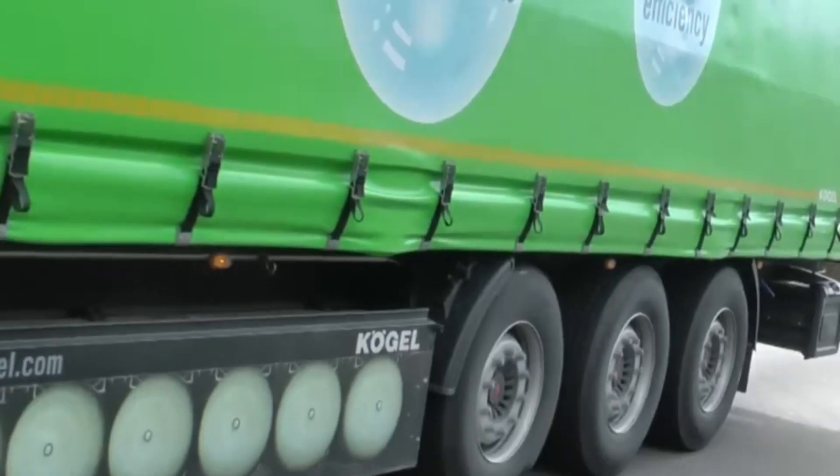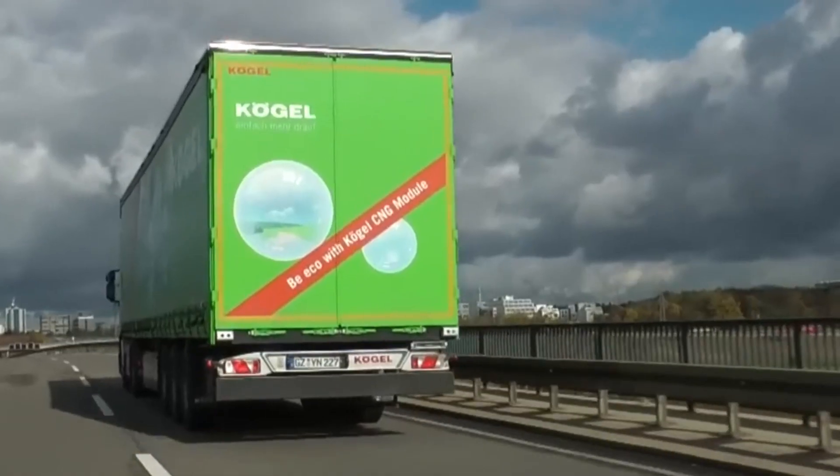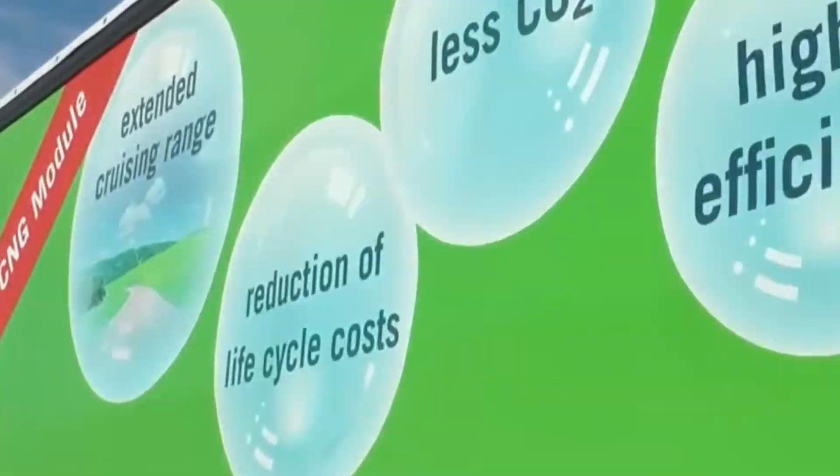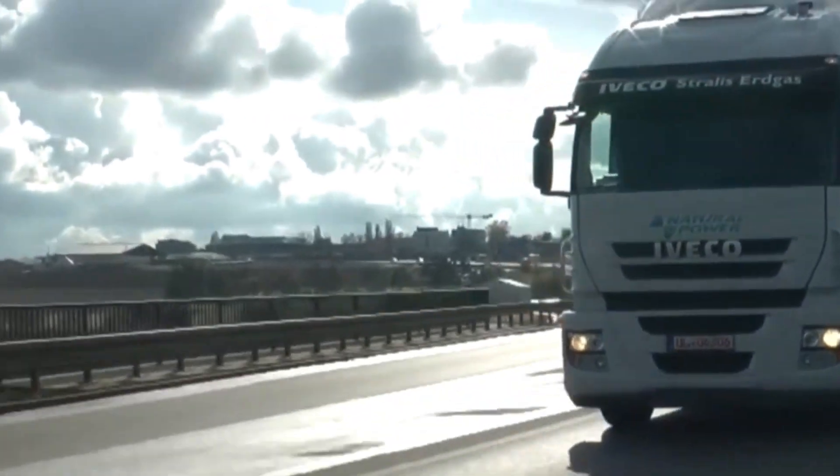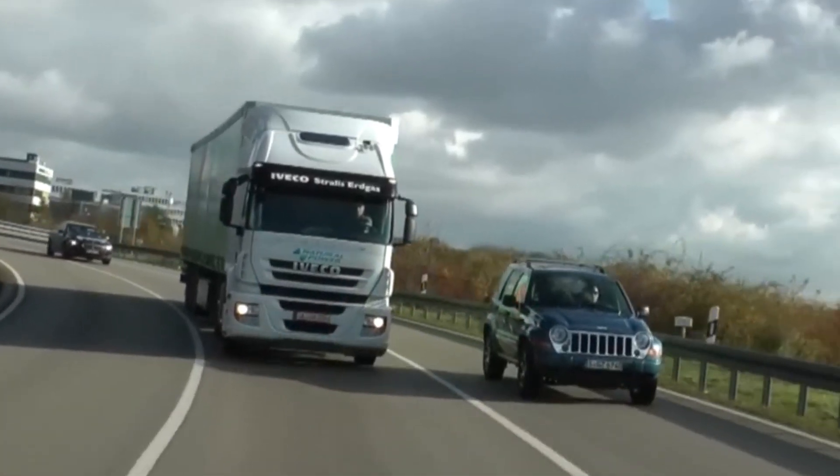Kogel's CNG module not only addresses the challenges of range limitations in gas-powered trucks but also underscores a commitment to sustainable and economically viable transportation solutions, offering a substantial advancement in the capabilities of gas-powered vehicles.